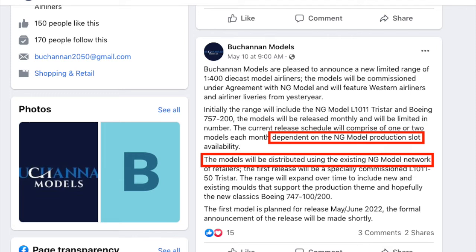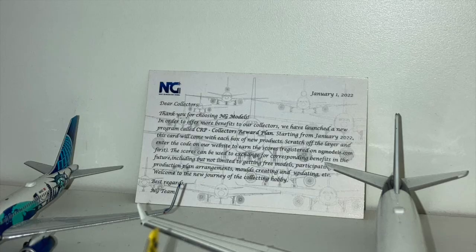Among the few posts that Buchanan Models has made, they have stated that because their models will be produced using NG's molds and distributed via their network, people who purchase a Buchanan model will also get an NG Models collector's card to use in their rewards program.